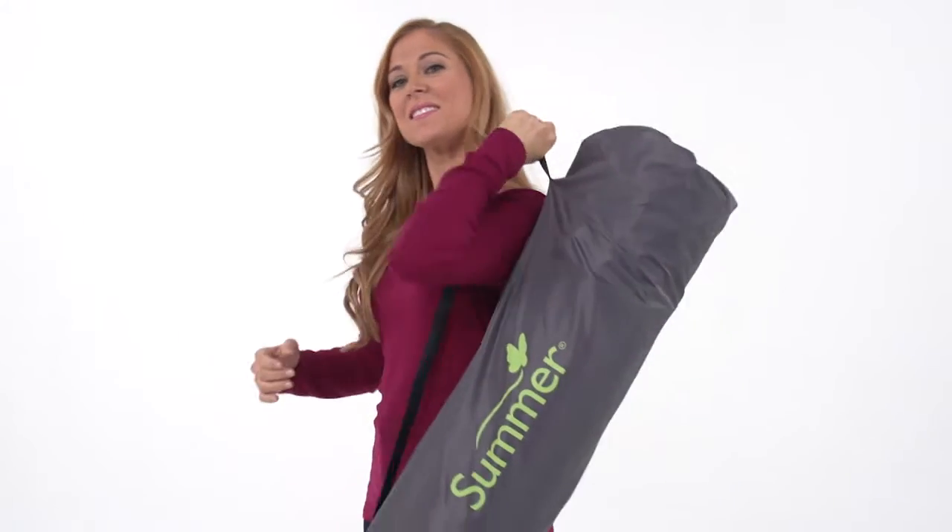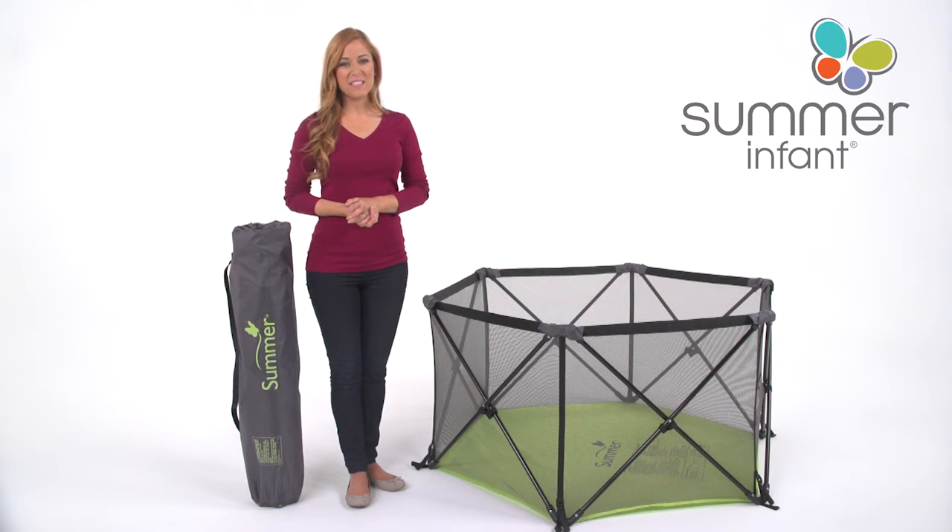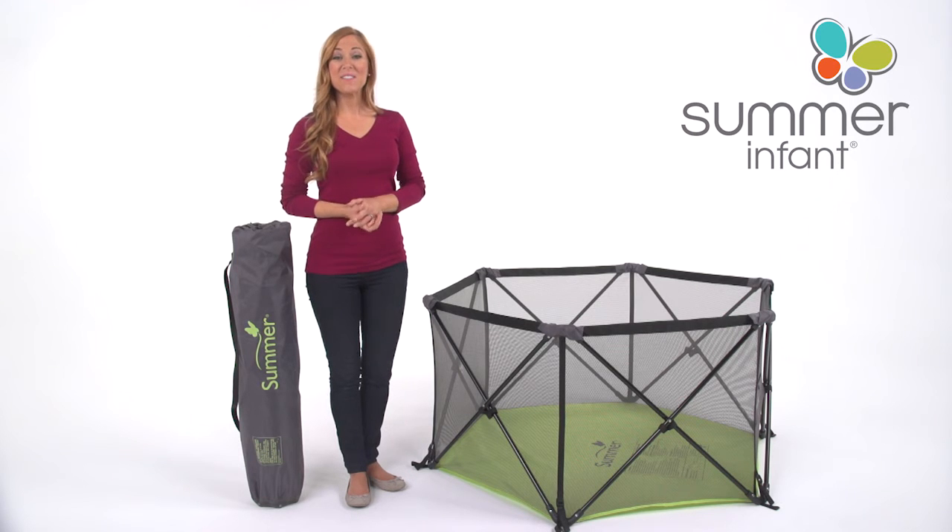A travel bag with shoulder strap is included for on-the-go convenience. Busy moms and dads love the ease and mobility of the Summer Infant Pop and Play Portable Playard. Pick one up and see for yourself today!